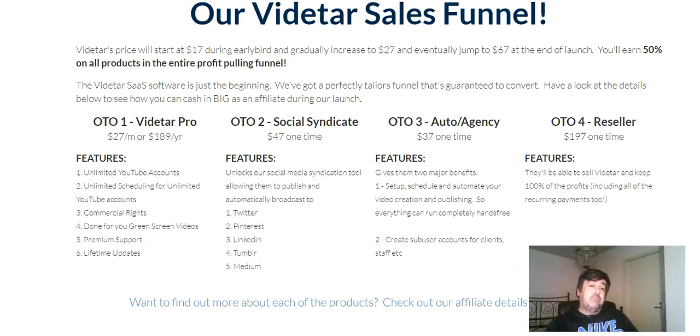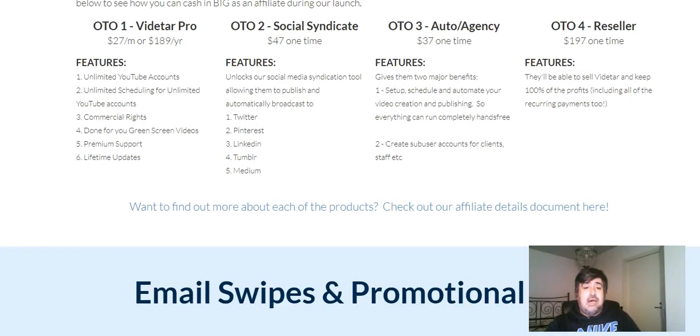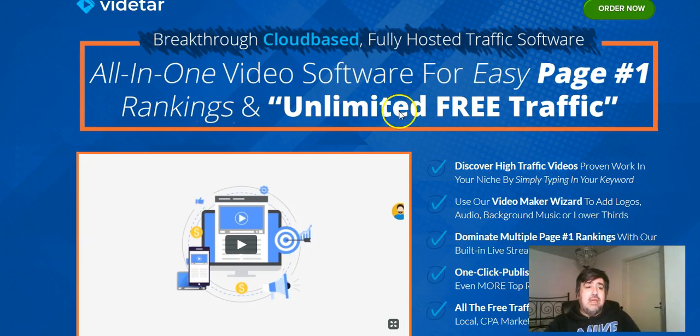When this goes live on the 2nd at 10 a.m. Eastern time, the price is going to start at $17 during the early bird and gradually increases to $27, eventually jumping to $67 at the end of the launch. So if you think this is something you're interested in and can use, it will pay to get it during the early bird. Comparing the early bird to the end of launch price, that will save you $50.